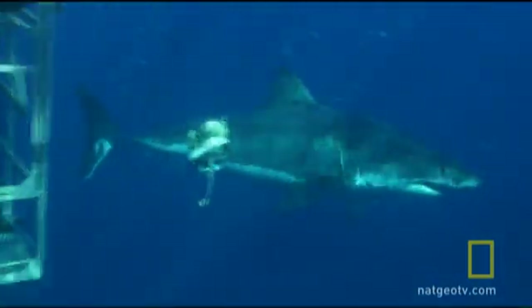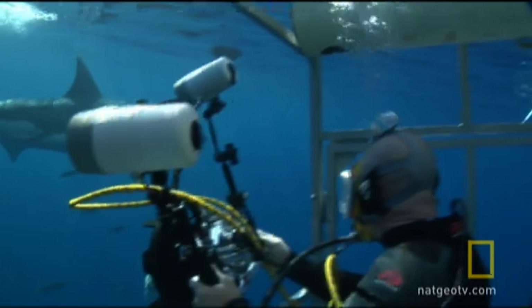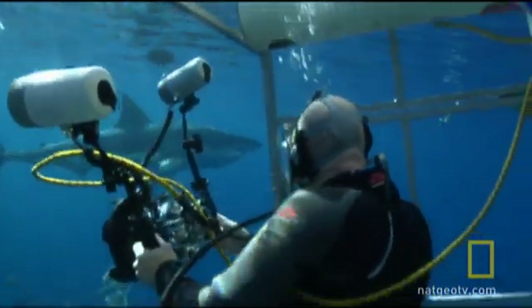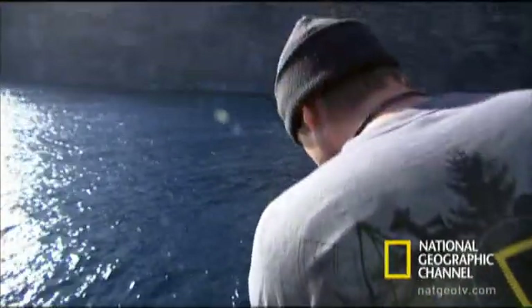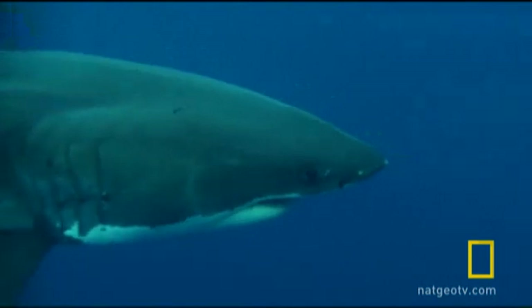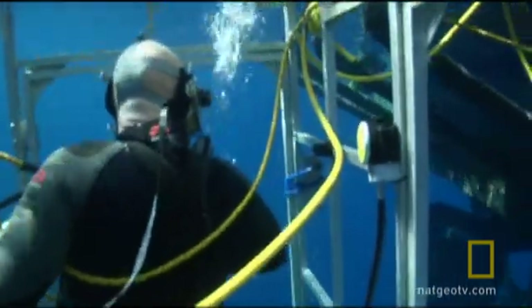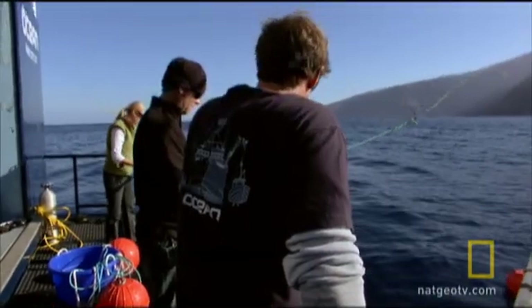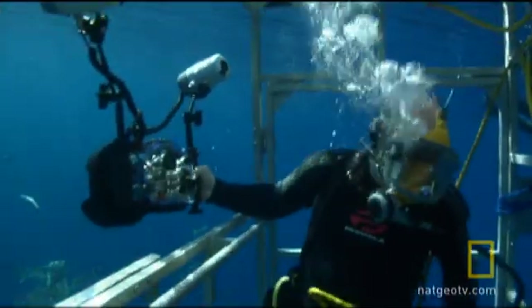One shark seems more interested in the bait than the others. Is that the female? Yeah, that's a female — very skinny, doesn't look right. The sharks are leery. She's got a long scratch, horizontal on her body, right where the gray and the white come together, like a long scar. And she's all head and not much body. She's very skinny.